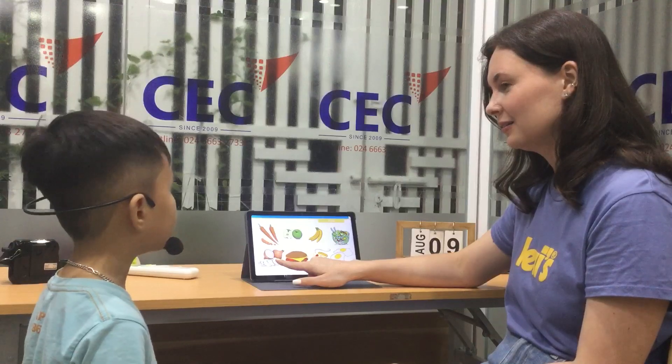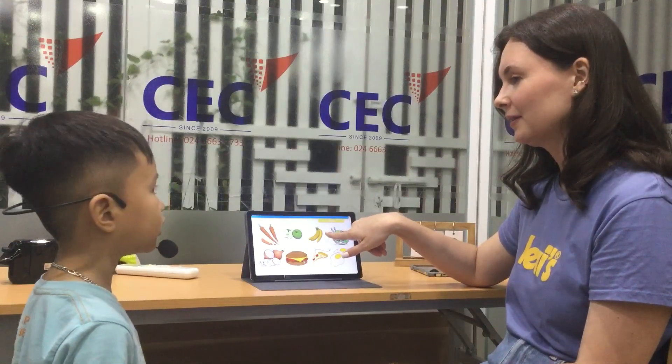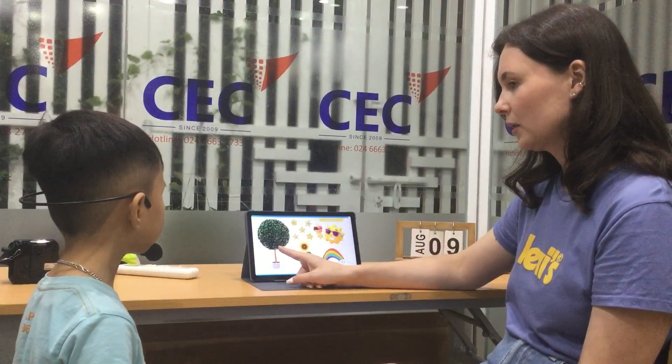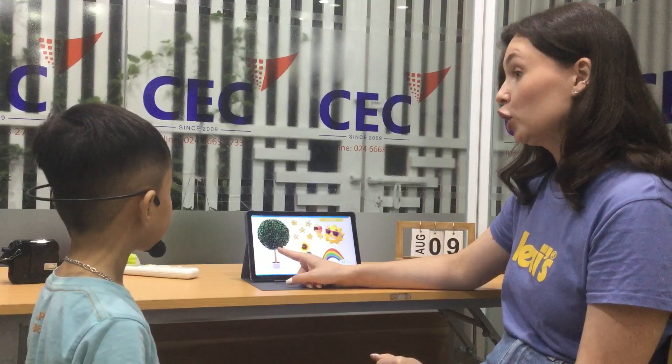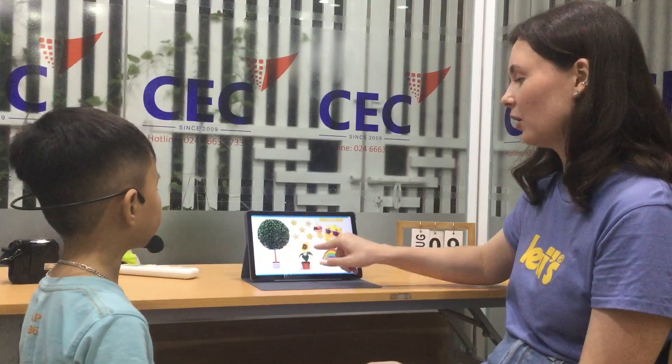Do you like onion? Do you like banana? Yes. Well done, Zahai! Let's review the nature. What's this? It's a tree. Yes, tree. And what's this?